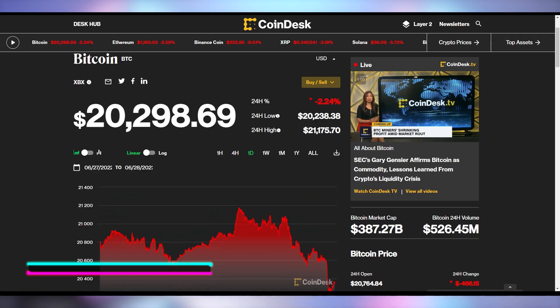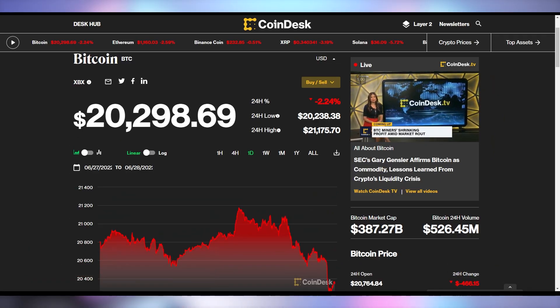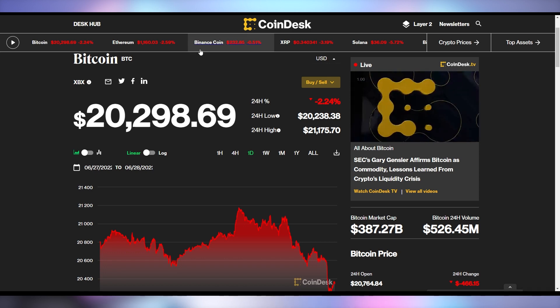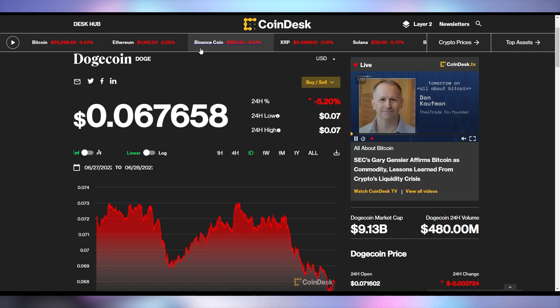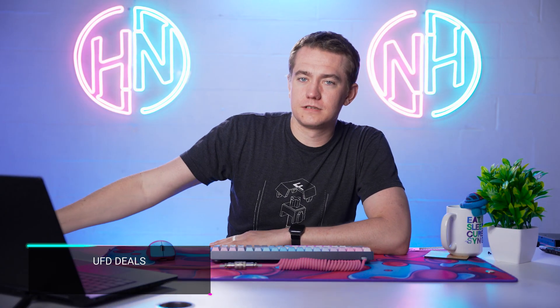Let's look at the crypto market: Bitcoin is down 2.2% to $20,298 — very dangerously close to dropping below $20,000 again. Ethereum is down 2.5% to $1,160, and Dogecoin is down 5.2% to 6.7 cents. Speaking of things being down, let's talk about tech prices being down.